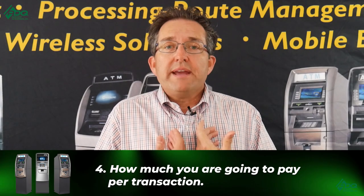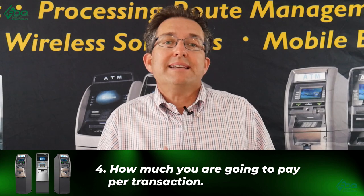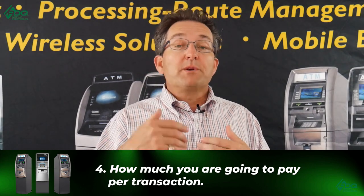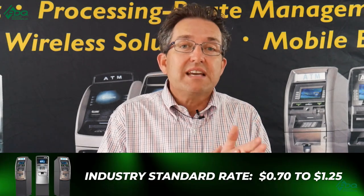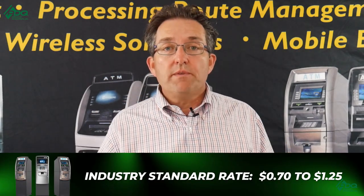Point number four: how much are you willing to pay per transaction? A lot of people ask whether 10 cents a transaction is enough, or whether a percentage of the vault cash is better. The standard right now in the industry is somewhere between 70 cents and $1.25 per transaction, depending on volume and how many transactions that location does in a given period. You have to decide going in what you're willing to pay, and keep in mind the vaulter has to make money too or it's not worth their time. Map out how many transactions you expect, how much you'll pay, and whether it's worth it before entering into a vaulter agreement.